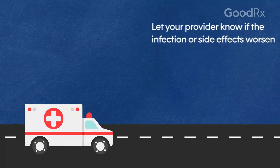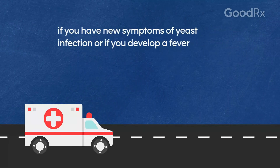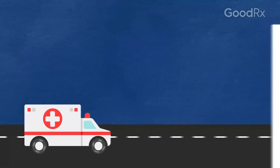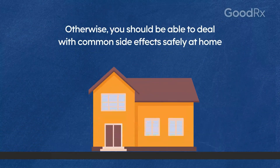Let your provider know if the infection or side effects worsen, if you have symptoms of yeast infection, or if you develop a fever, since these may be signs of a complication. Otherwise, you should be able to deal with common side effects safely at home.